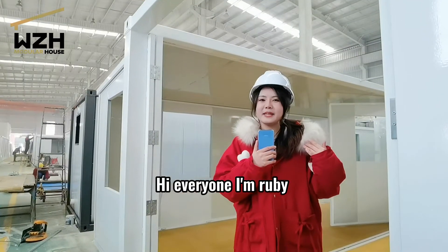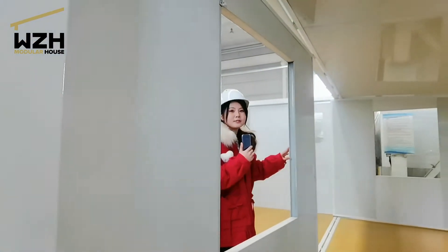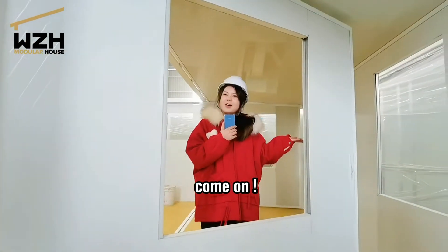Hi everyone, I'm Ruby. Today I will show you how a container house turns into a magic machine. Come on!